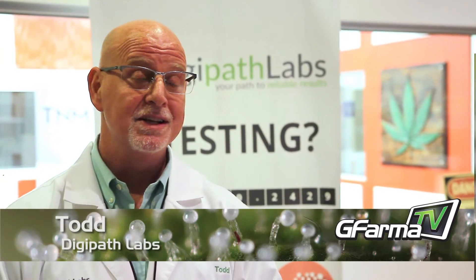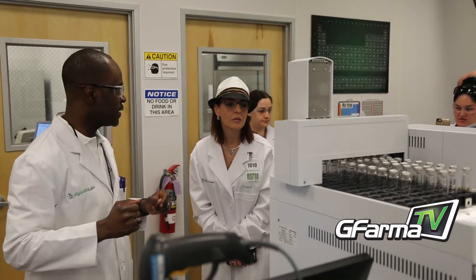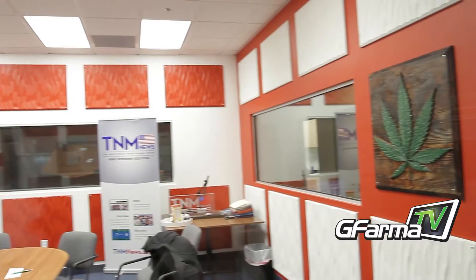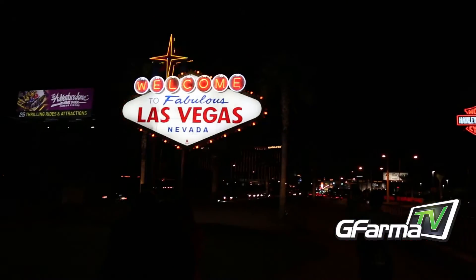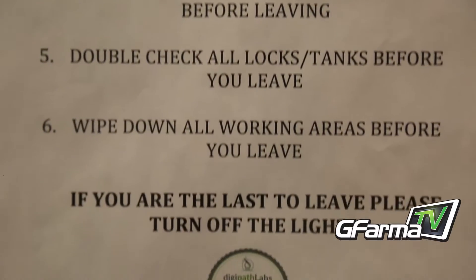My name is Todd Duncan. I am the CEO, President and Founder of DigiPath Labs and DigiPath Inc. We are a publicly traded laboratory testing company. We've chosen the field of medical marijuana to do our testing in and we're in Las Vegas, Nevada, which has the most stringent rules around the country.